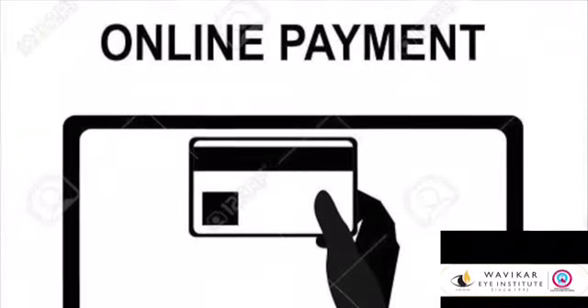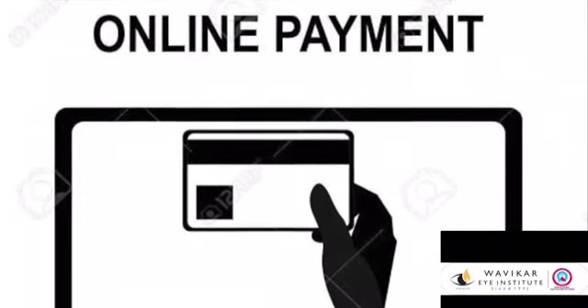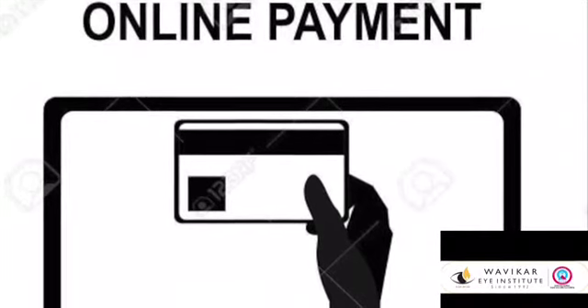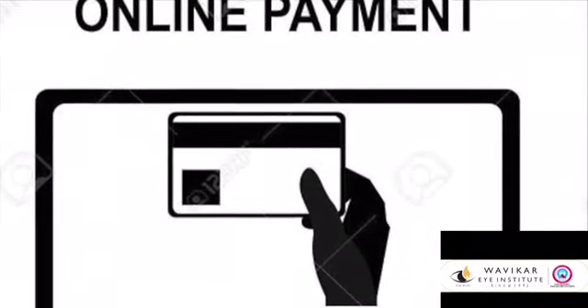For payments, please use our secure SBI portal, the official portal of the State Bank of India. If paying in cash, please try to tender the exact cash amount so that you do not receive any cash back.